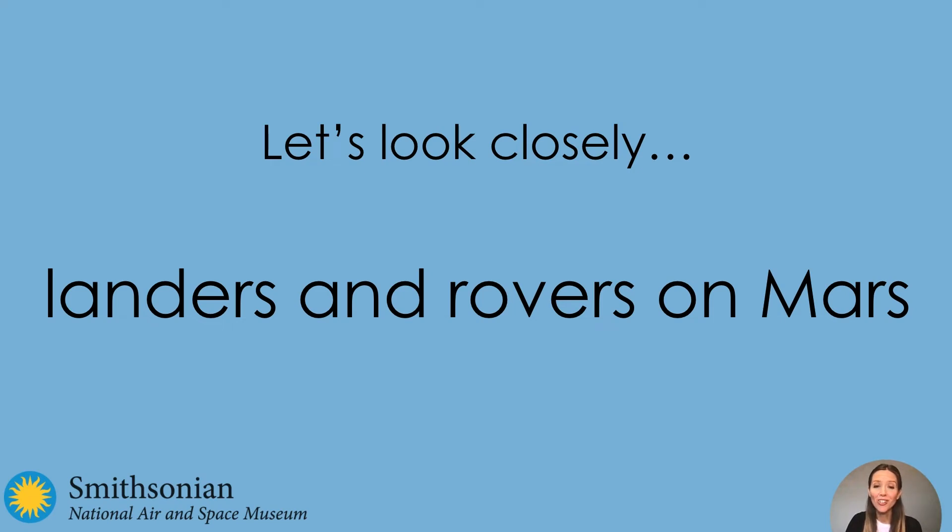Let's look closely at landers and rovers on Mars. In this video, you will look at some pictures and answer some questions. When it's time to answer a question, you can pause the video and talk to somebody near you about your observations, or you can write them down or draw pictures, or you can just think in your head.